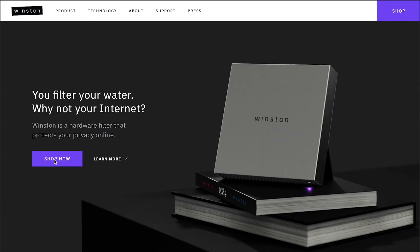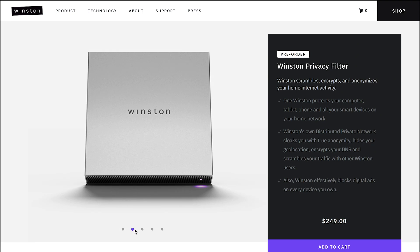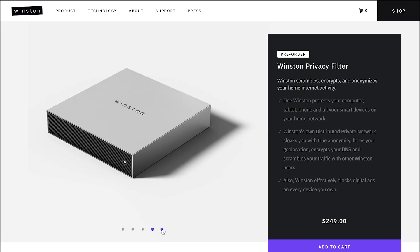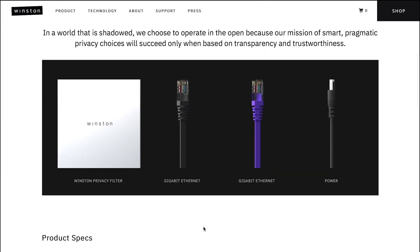The device is now available and comes with a price tag of $249. While it's not the most affordable device, it appears to accomplish exactly what it's supposed to do and is one of the few plug-and-play devices out there that protects your privacy.